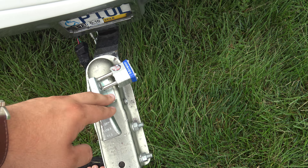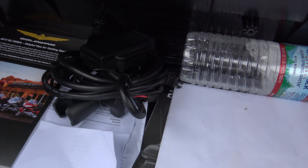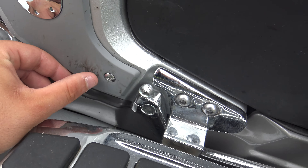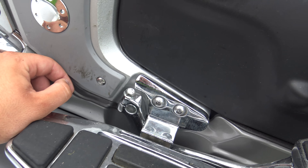It's got the hitch, tons of room in the trunk. It looks like it does have a Garmin set up — doesn't look like it was ever used, though. There's a little scuff down there, I want to point that out. You can probably get that off with some rubbing compound or something like that.